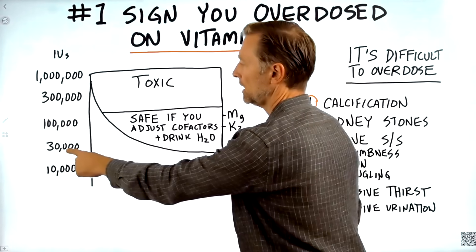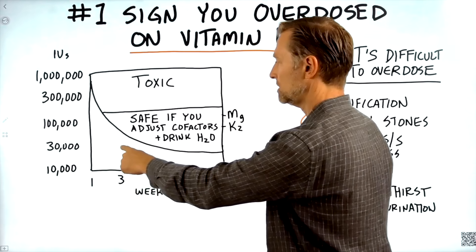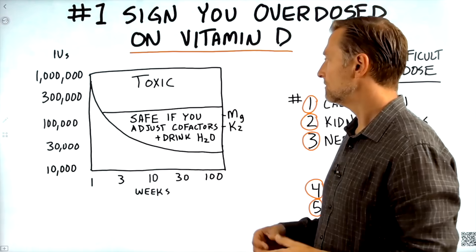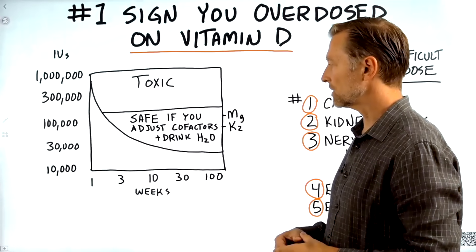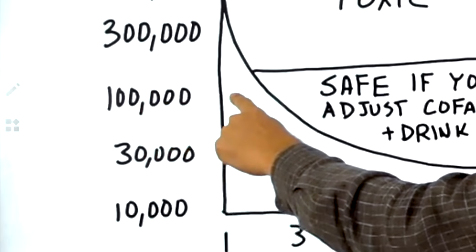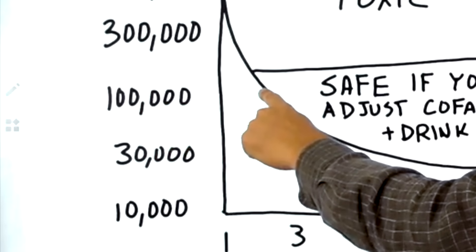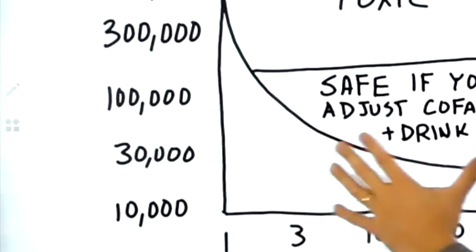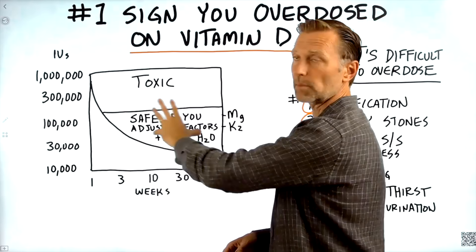At 30,000 IUs, maybe up to about 10 weeks there could be some potential side effects. At 100,000 IUs for maybe two and a half weeks it's fine. Even 300,000 units for a week is fine. But there's this little section which I'm going to explain.